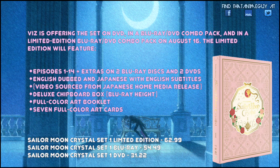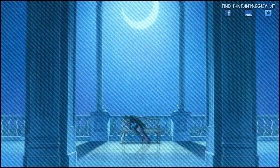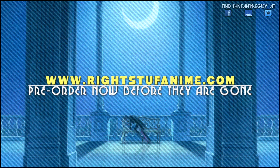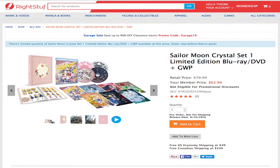$62.99 for the limited set — to me that's not bad at all. If you catch it on a good sale, that's an even bigger thumbs up for saving extra money. If you want to preorder, be sure to check out rightstufanime.com. I'd recommend preordering as soon as possible because I have a feeling they're going to sell out really quick — you can tell when it's a popular series.